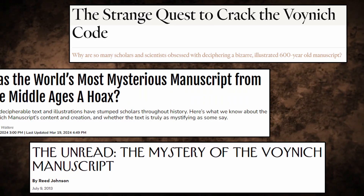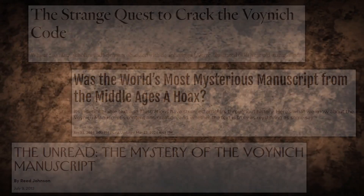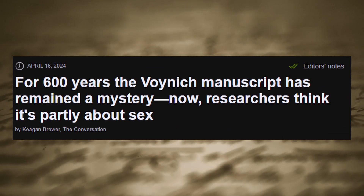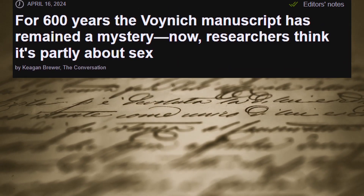Speculation and wonder has surrounded the book's existence since it was first discovered. To this day, no one has deciphered the text hidden within its pages. However, a recent scientific study claims to have identified a portion of the book's secrets.